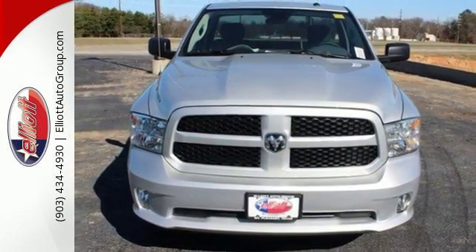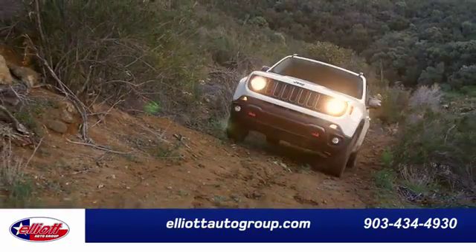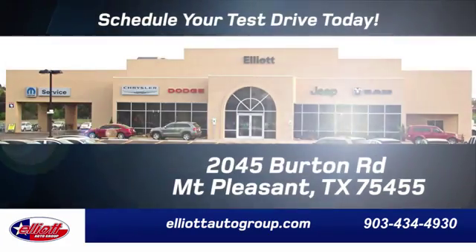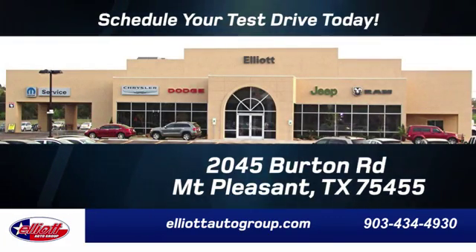Take this Ram 1500 to work today. Elliott Auto Group — we don't do things the old way, we do them the right way. Schedule your test drive today. We're located just off I-30 on Burton Road in Mt. Pleasant.